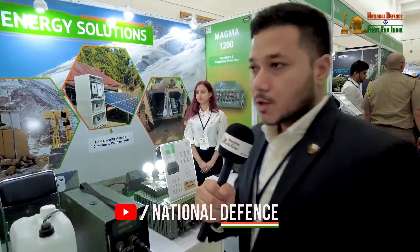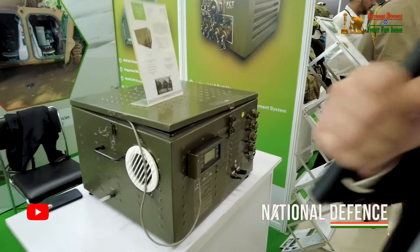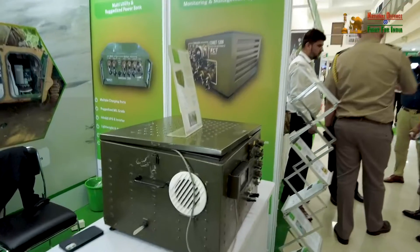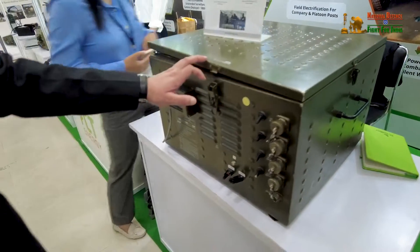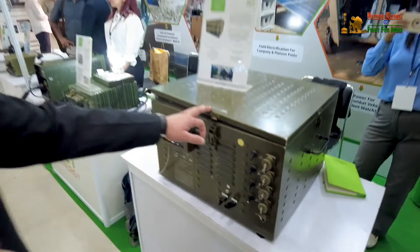Here is a very unique product that we have developed especially knowing the problem statement of Indian Army. We call it an all-in-one energy box. This energy box can be utilized to power up various mission-critical equipments of Indian Army, especially remote surveillance cameras at the remotest of locations. This all-in-one energy box consists of a specialized enclosure which houses a customized mill-grade battery bank and a fuel cell, so this can generate electricity to power up those critical components.